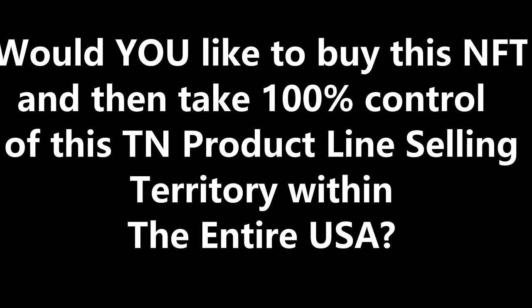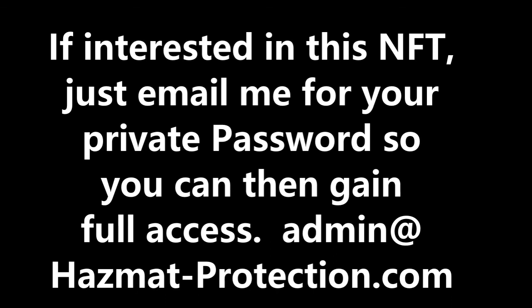Once combined, your Thief's Nightmare NFT exclusive USA selling territory on these safety lockout tagout anti-theft products is really capable of producing for this one NFT buyer millions of dollars per year in actual TN sales starting in year one. No guarantees are offered as to how many TNs you can sell within the USA on a per-month basis. How much this NFT buyer will make in future earnings will totally and only depend on how aggressive you yourself decide to sell these TNs into the future inside the United States.